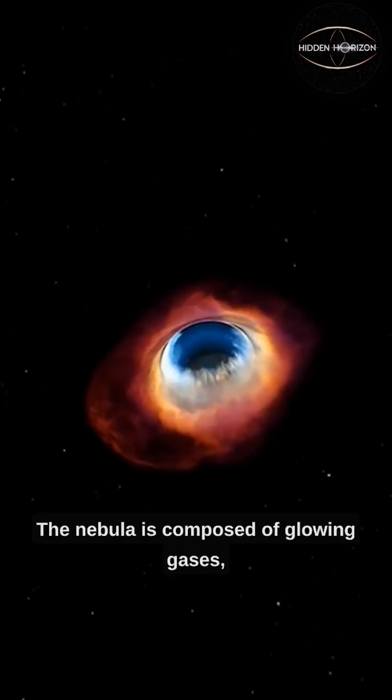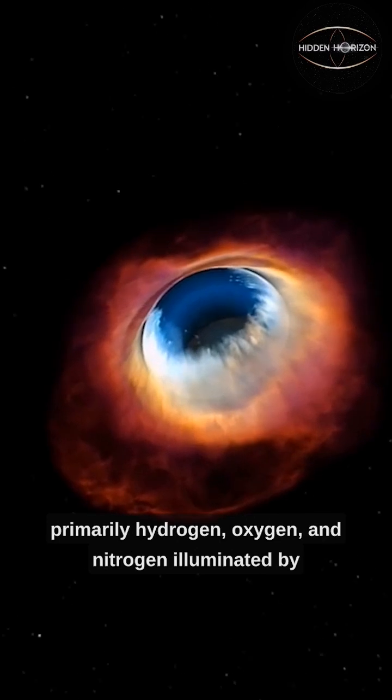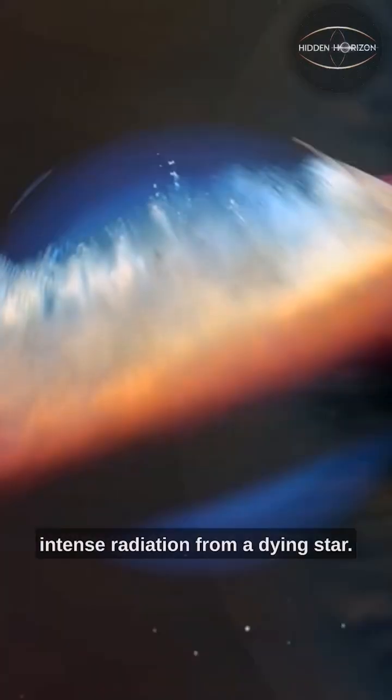The nebula is composed of glowing gases, primarily hydrogen, oxygen, and nitrogen, illuminated by intense radiation from a dying star.